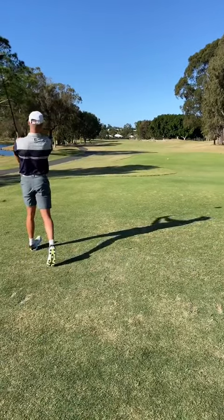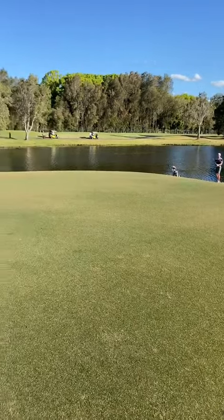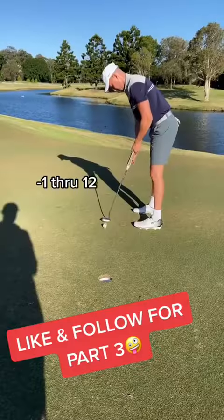But this next drive is a JT special — the low stinger draw. But then I leaked this fade iron into the green and it's gone in the water. This is my fourth shot. Have to get it up and down to save par, and of course I do. One under through 12.